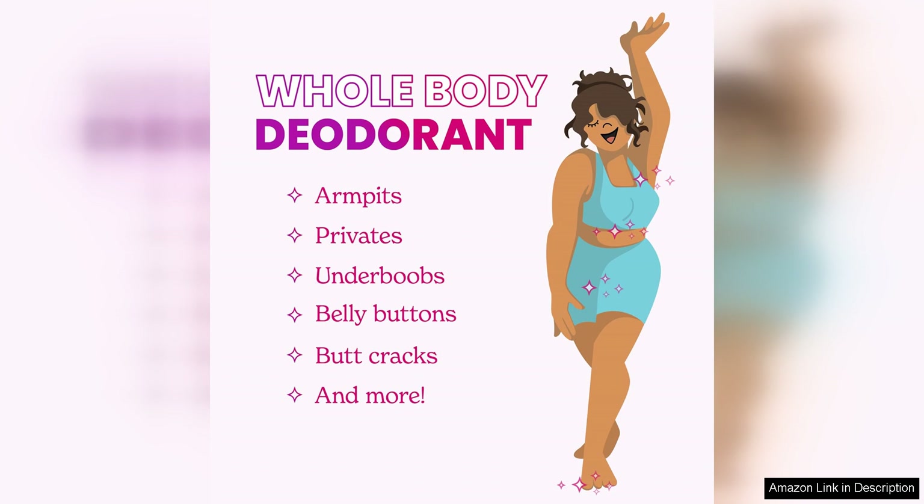Overall, Loom Whole Body Deodorant Invisible Cream Tube is a top-notch product that delivers on its promises. With its long-lasting odour control, invisible formula, and skin-friendly ingredients, it is a must-have for anyone looking for a reliable and effective deodorant. Say goodbye to body odours and hello to all-day freshness with Loom Whole Body Deodorant.